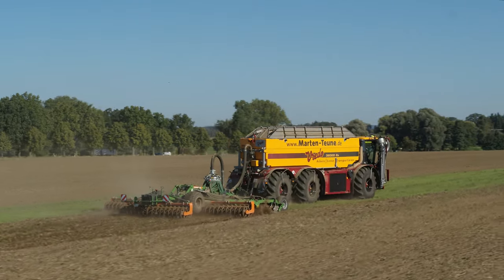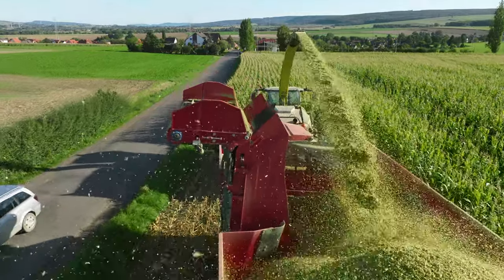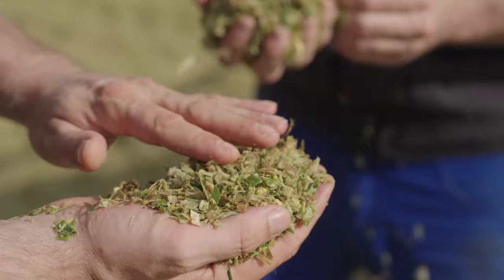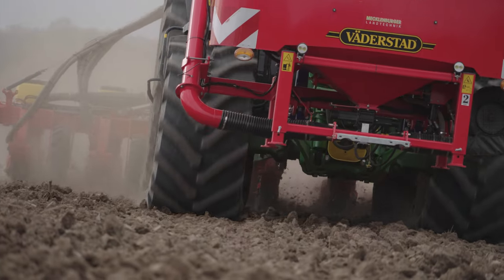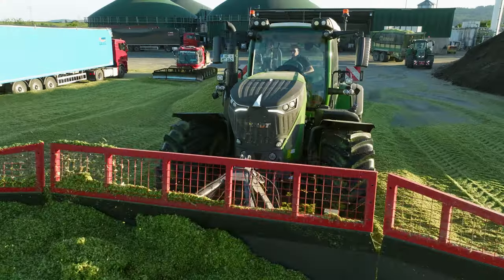In this multi-part series of short films, we take you behind the scenes at Agrarservice Maarten & Toine. This agricultural contractor operates from two locations, employs a motivated team and runs an exciting fleet of vehicles.